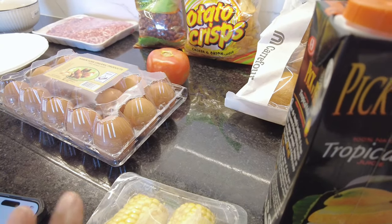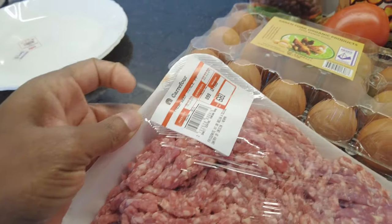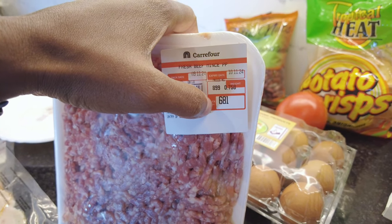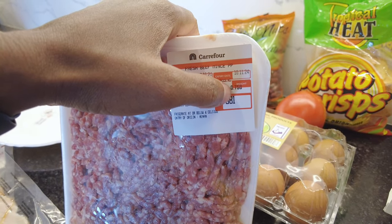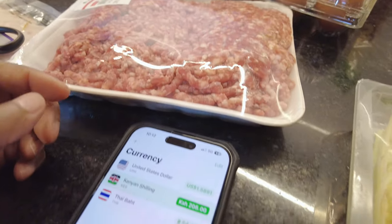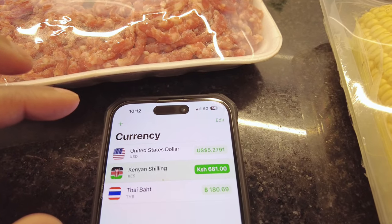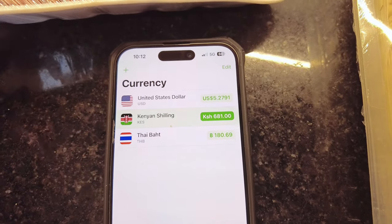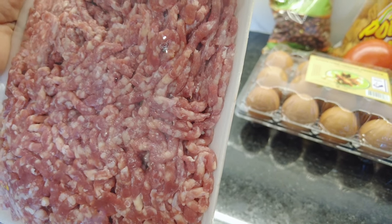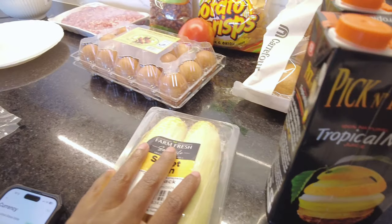Next is minced beef for making burgers. It's 899 shillings per kg — about two pounds. We bought 0.75 kg for 681 shillings, which is $5.27 USD. So that's about a pound and a half of ground beef for five dollars and 27 cents.